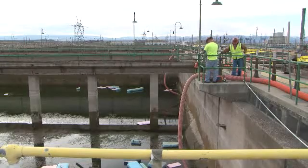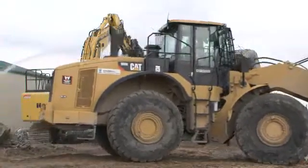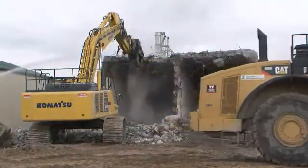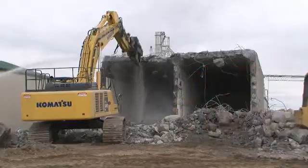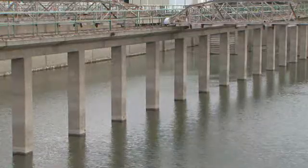The demolition and remediation of the sedimentation basin and other 100K support facilities is all part of CH2M Hill's effort to shrink the cleanup footprint around the K-East and K-West reactors, which are located in the 100K area along the Columbia River.